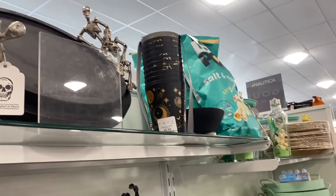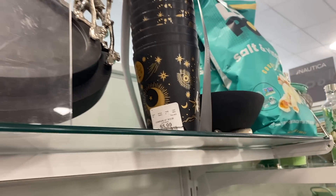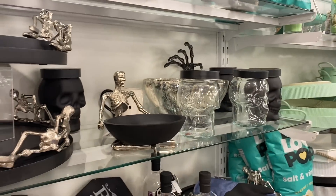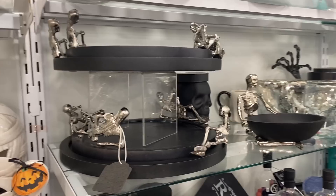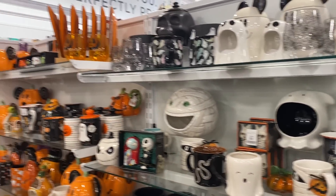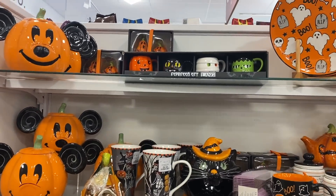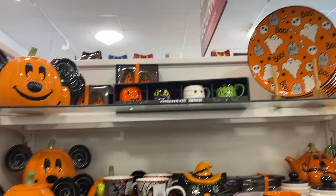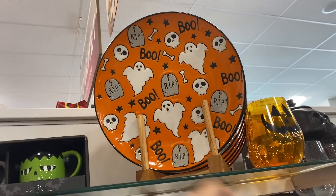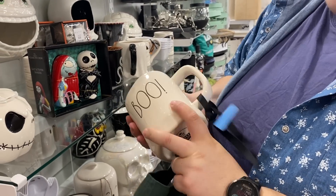They also have some that are really nice — almost celestial. They've got skeletons hanging out, and then over here look at all the orange. They've got Disney — this plate is really cute, it actually has Boo on it.